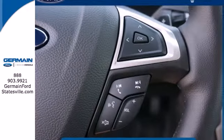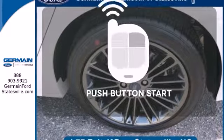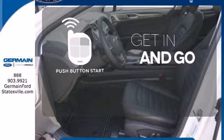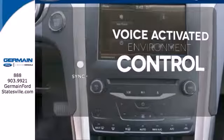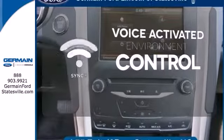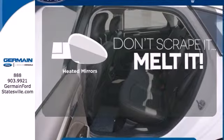The bold grille and low-profile projector headlamps give it a distinctive look. Get in and go with push-button start. SYNC technology allows you to control your music, hands-free calling, and so much more with just the sound of your voice. Avoid scraping snow and ice with the heated mirrors.